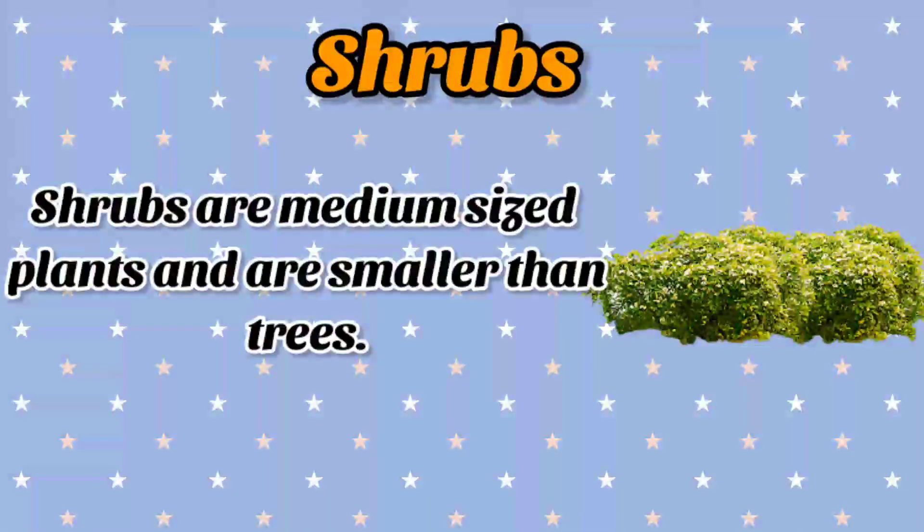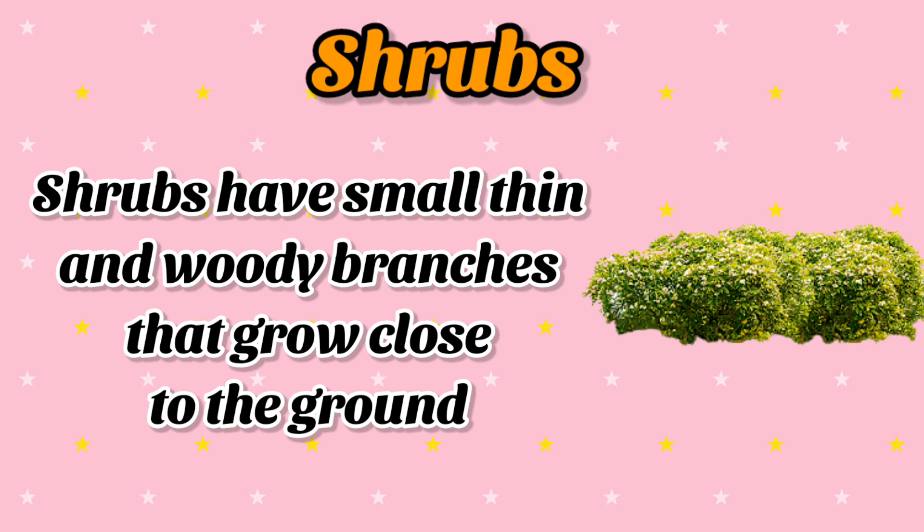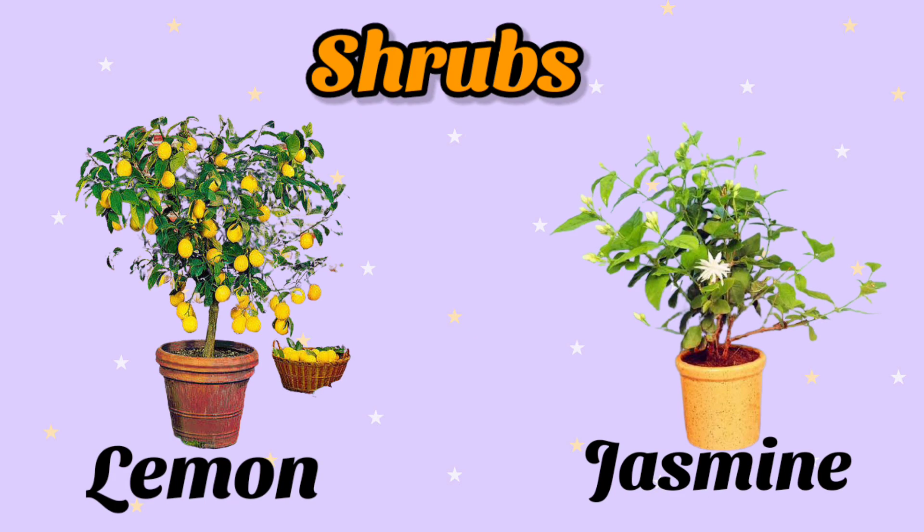The next type of plants are shrubs. Shrubs are medium size plants and are smaller than trees. Shrubs have small, thin and wooden branches that grow close to the ground. The best examples of shrubs are lemon plant and jasmine.